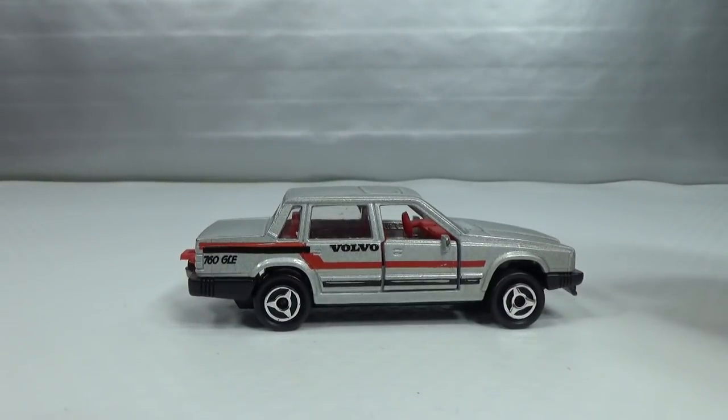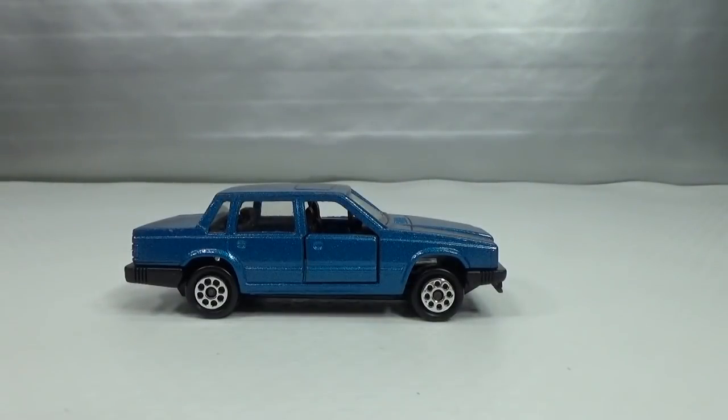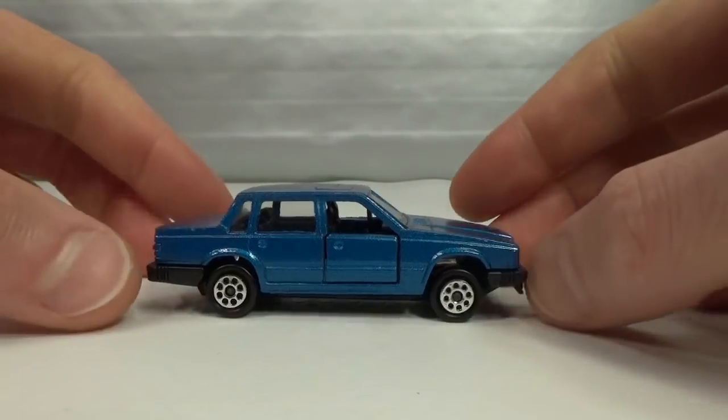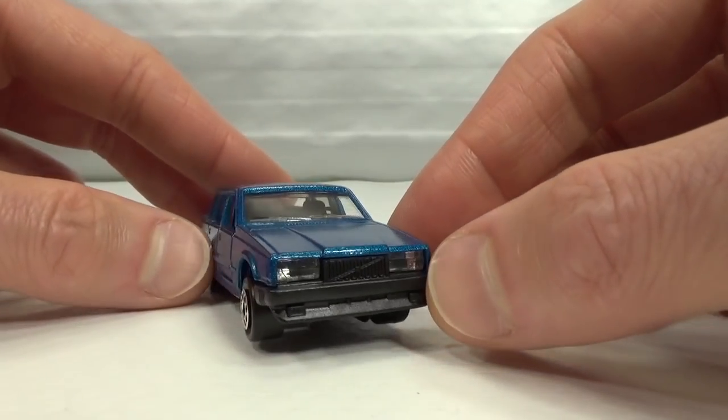There was a green one from 1988 to 1989 that I don't have. I encountered one at a Volvo meet once a few years ago, but it was in the plastic blister and just too much money. I'll be looking for a loose version.